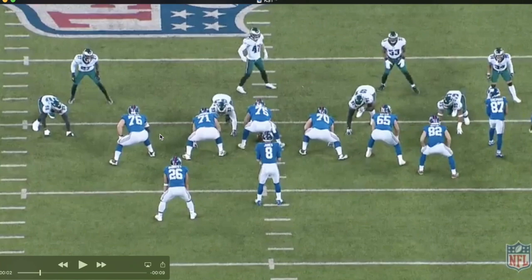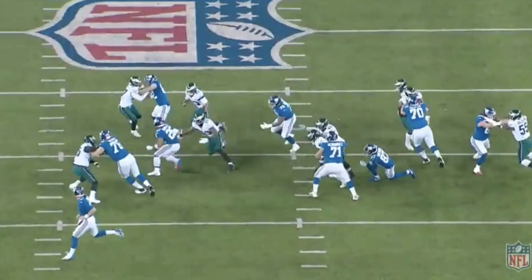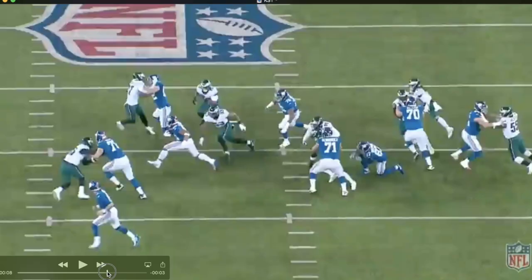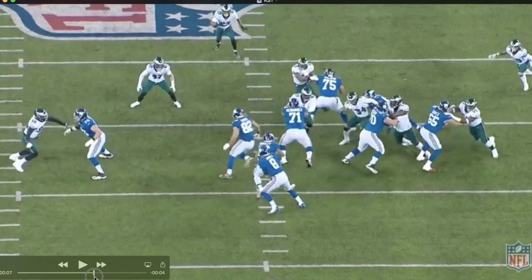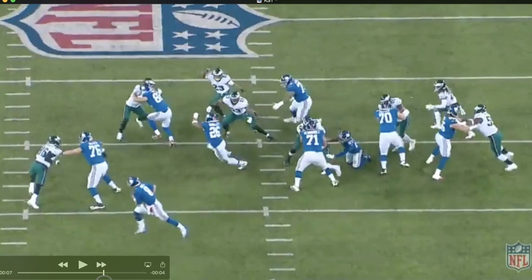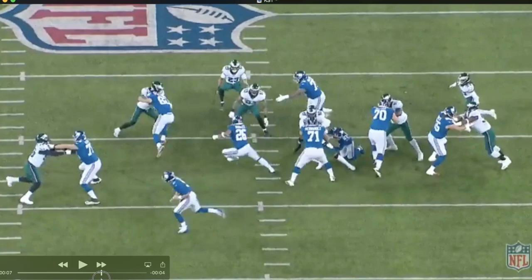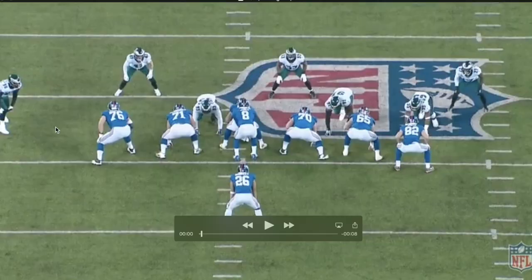The first play is an inside handoff and Smith is going to pull between Solder and Hernandez to block a linebacker. He does lead with his helmet a lot, but I think he has a pretty good impact — it definitely makes a difference. I wouldn't say it was his fault Barkley was tackled; that was probably Nigel Bradham making the tackle. Smith squares up pretty well, though the hand placement wasn't great. There are some really good run blocking reps from him and some that were not good at all. The hand placement has to be a bit more inside.